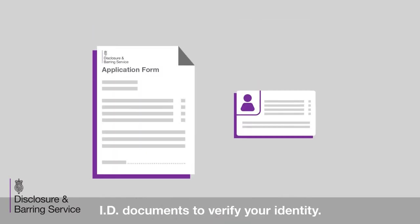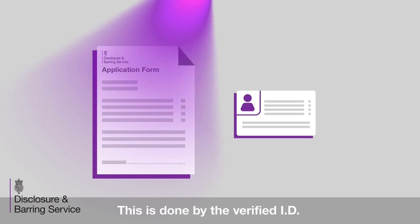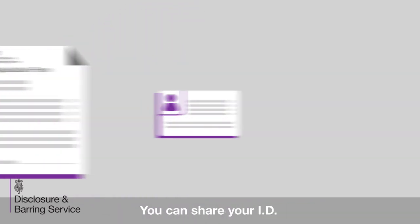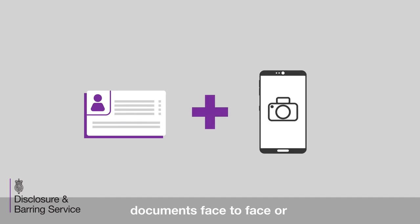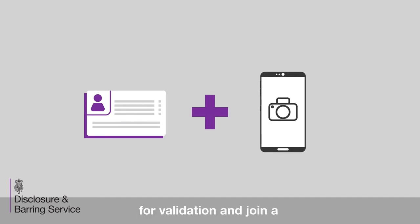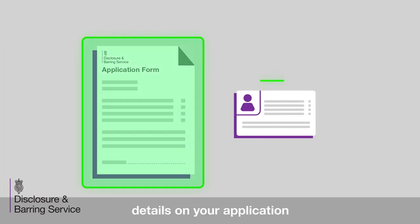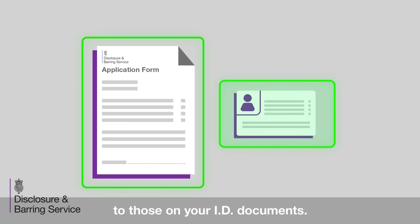You'll also need to provide some ID documents to verify your identity. This is done by the verified ID checker and will be arranged by the employer or registered body. You can share your ID documents face to face, or send them to the ID checker for validation and join a video chat to verify them. The ID checker will compare the details on your application to those on your ID documents.